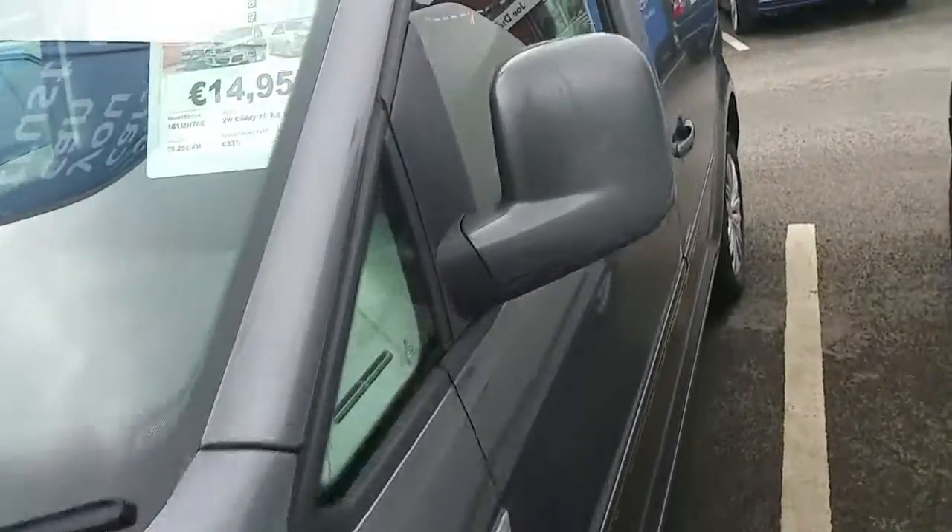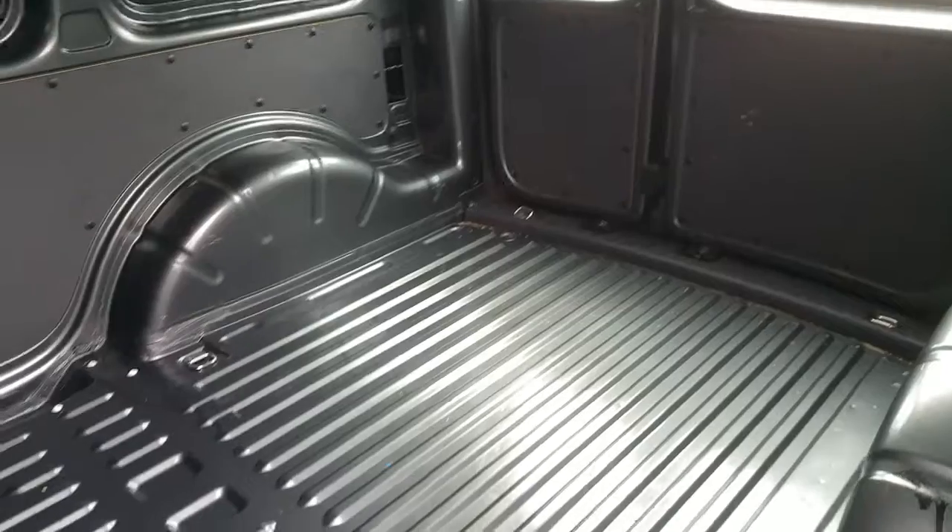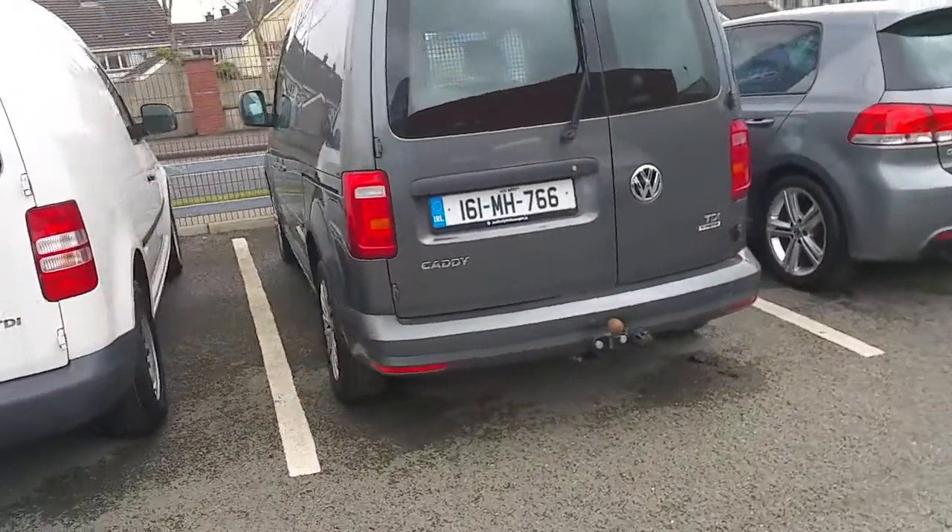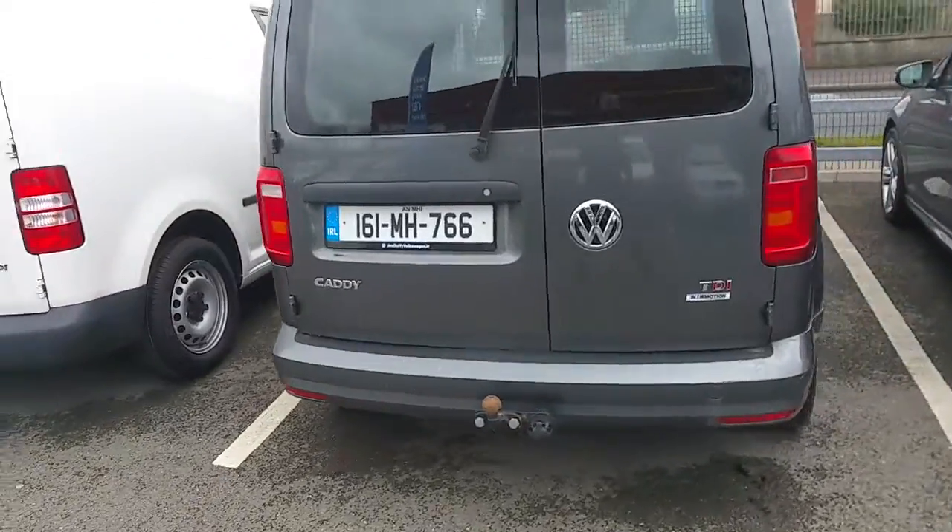Just taking a walk around this side. Side sliding doors. And as you can see from the rear, it's very clean and tidy as we'd expect. Bulk head fitted. And just to walk around the rear of the van — there's a tow bar on it as well. Registration 161 MH 766.